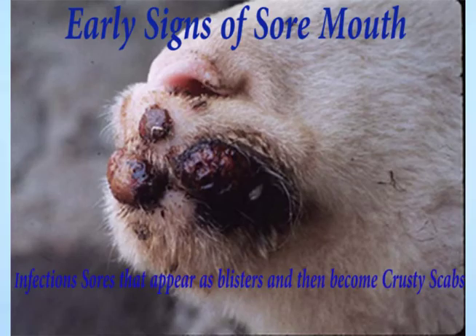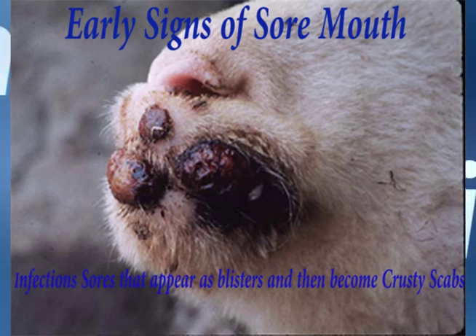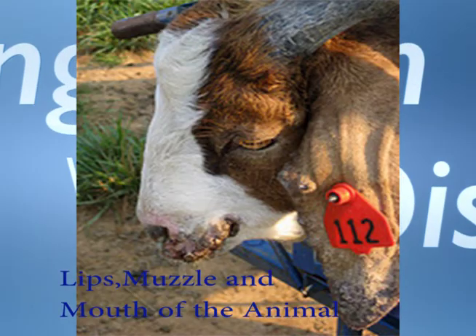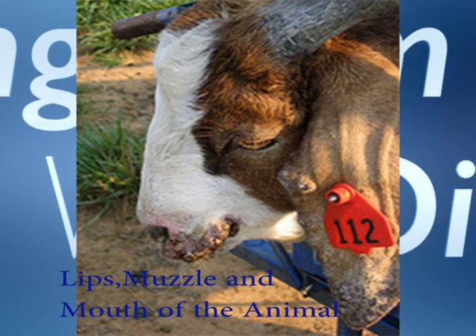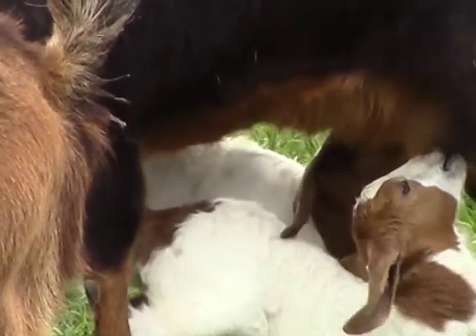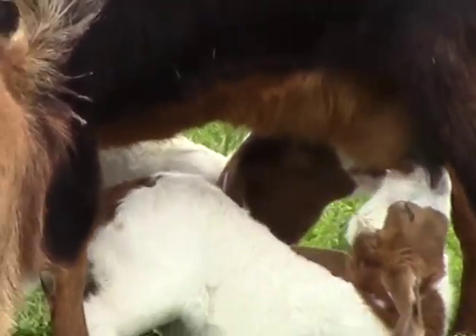An early sign of sore mouth is the infection sores that appear as blisters and then become crusty scabs. Sores are typically found on the lips, muzzle, and in the mouth of your animal. Nursing mothers may get similar sores or scabs on the lower legs and teats, especially if they are nursing infected lambs or kids.